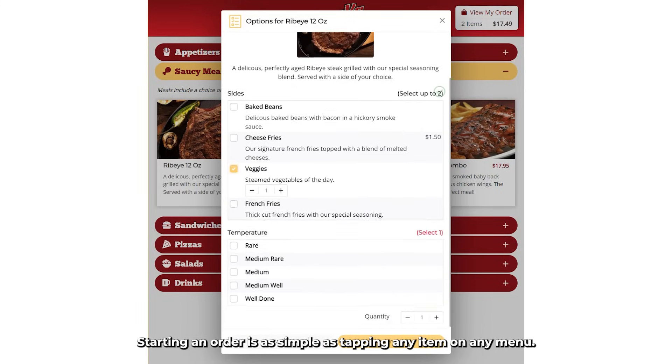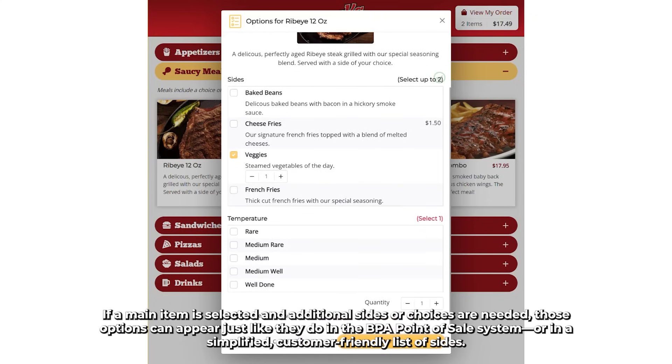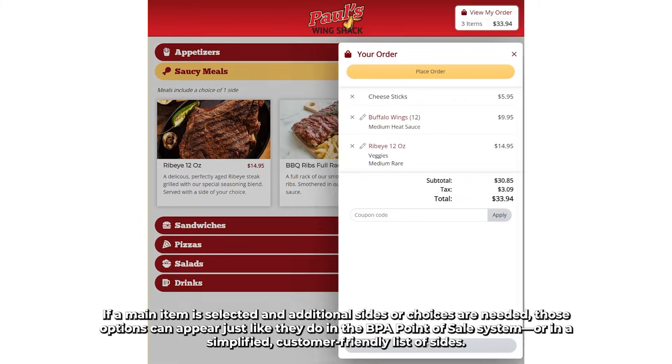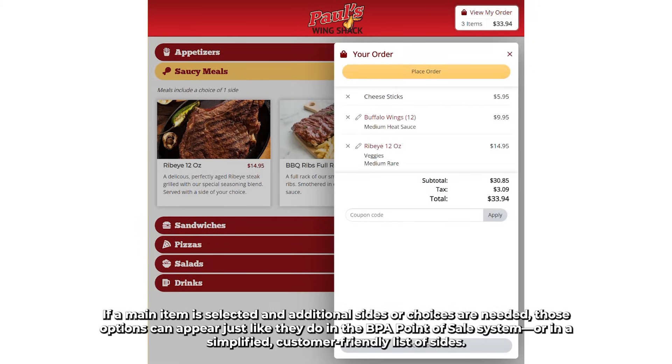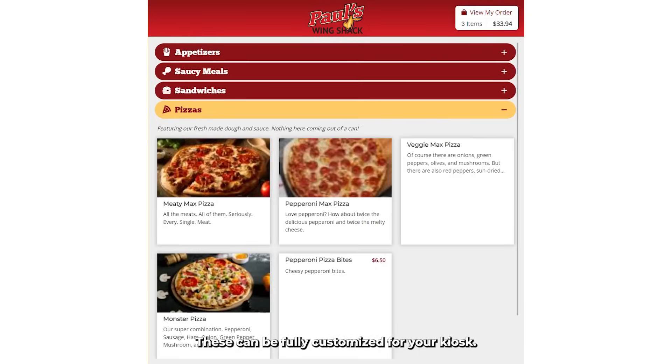Starting an order is as simple as tapping any item on any menu. If a main item is selected and additional sides or choices are needed, those options can appear just like they do in the BPA Point of Sale system, or in a simplified, customer-friendly list of sides. These can be fully customized for your kiosk.